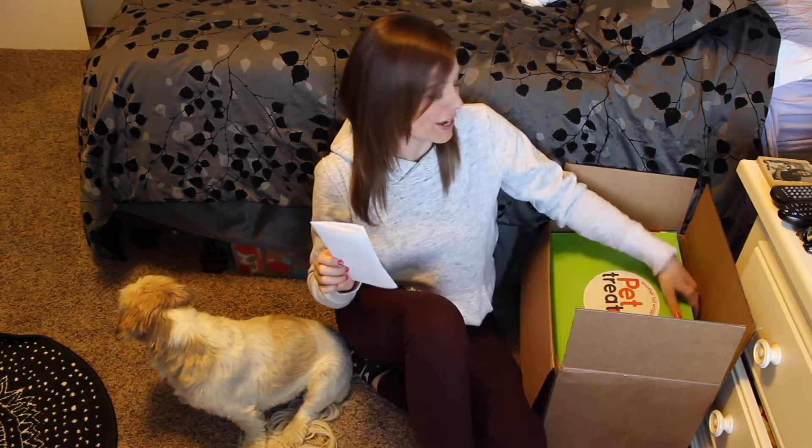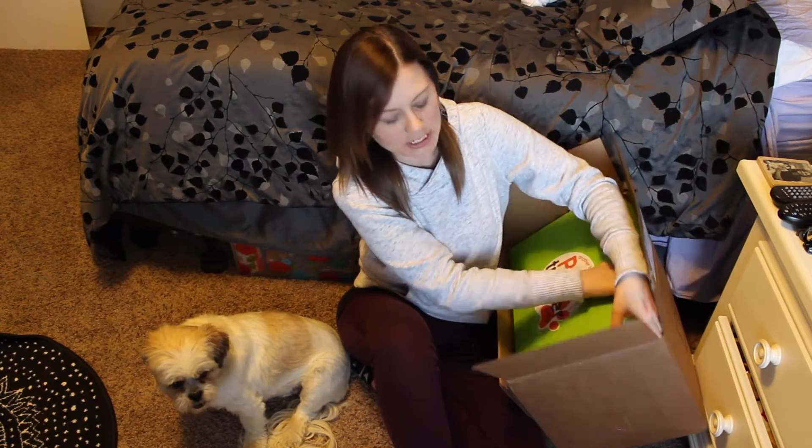Hey guys! So today I am here with my dog, Bella, and we have something super, super exciting to show you. Bella got a little personalized box, and it is from PetTreater.com, and it was basically like Christmas yesterday. She has... I'm more excited than her right now.